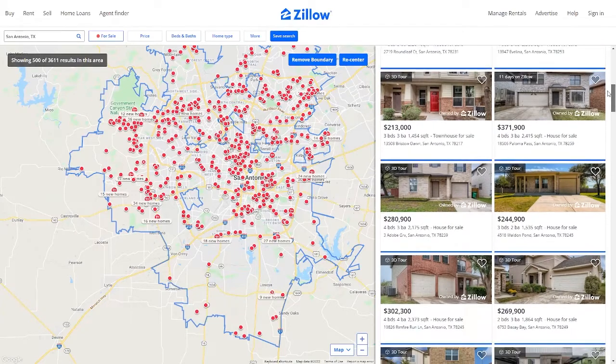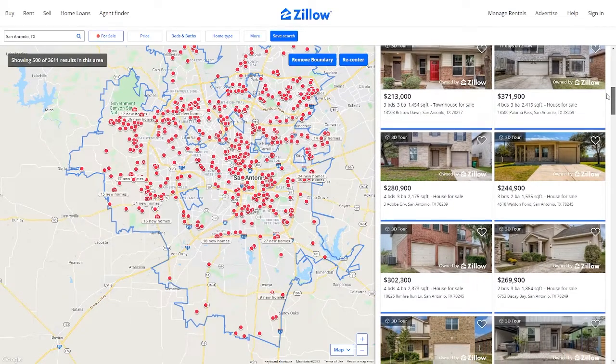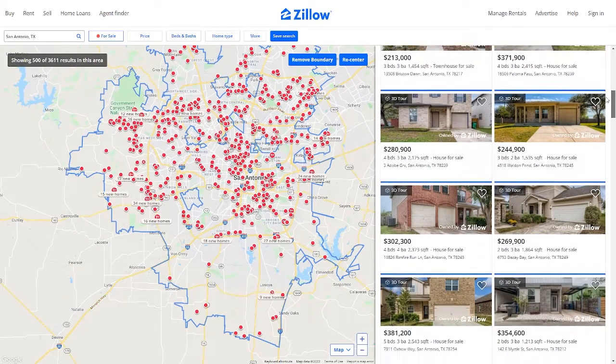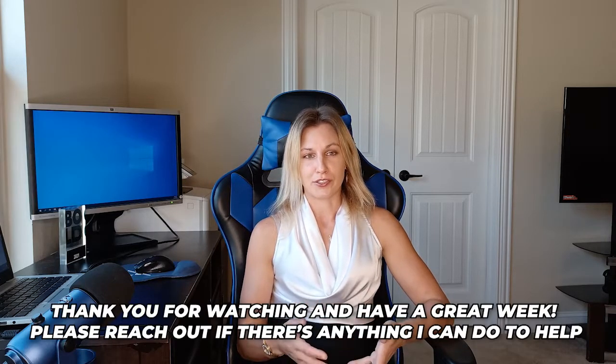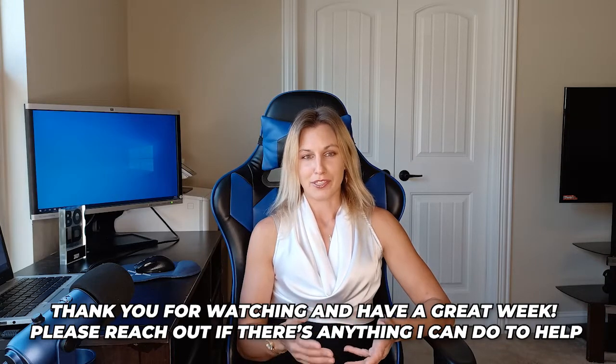Then you have to expand back out: okay, I can live without the fourth bedroom, I can live with a smaller lot size. It definitely pays to have a realtor helping you out — we have a network of other realtors with access to off-market properties, our own listings, and coming-soon properties within our brokerage. So it definitely pays to be working with a realtor.